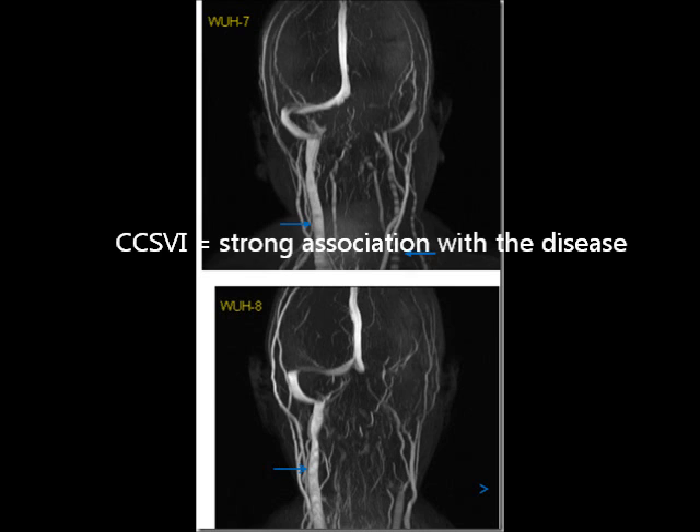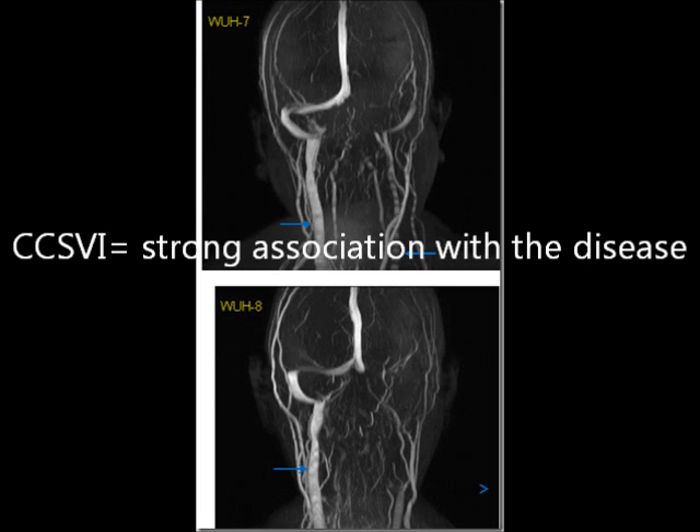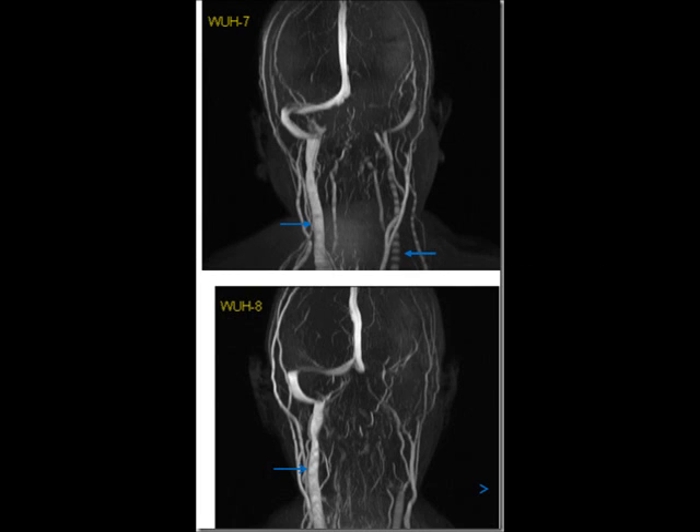Notice there's only one major vessel carrying the flow out of the brain here — it's the right internal jugular, with almost no flow from the other vessels. So CCSVI actually is quite prominent in Parkinson's disease. And this lends credence and credibility to everything we've talked about in multiple sclerosis — that the presence of these abnormal flows has a strong association with the disease. We're still very close to the beginning in trying to understand the whole characterization process, and then taking the next step.